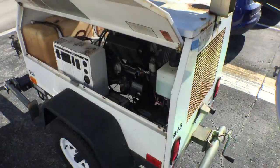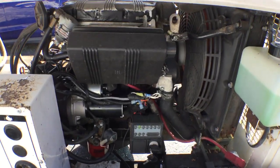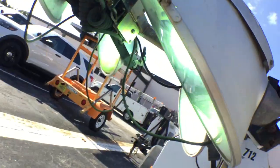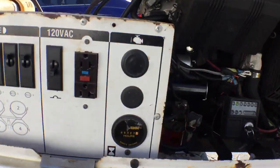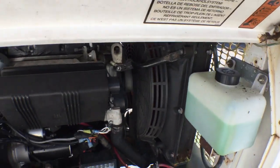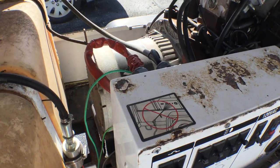Lot number 6 is another Whacker with a Lombardini engine. Sounds great. All the lights work. This unit has 327 hours. The motor is nice and dry. The motor sounds great. It's got a 6 kilowatt Italian generator.